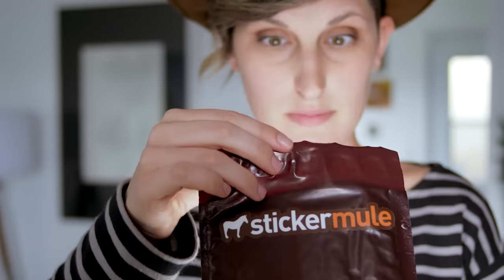It only takes a few seconds to order, and every Sticker Mule purchase comes with a free online proof, free shipping, and blazing fast turnaround.